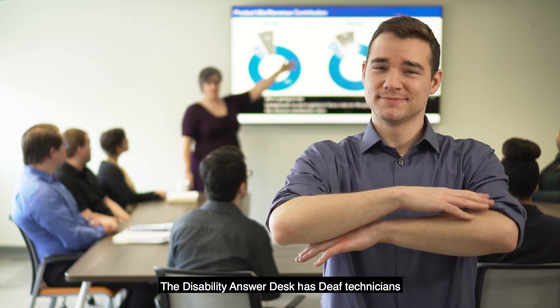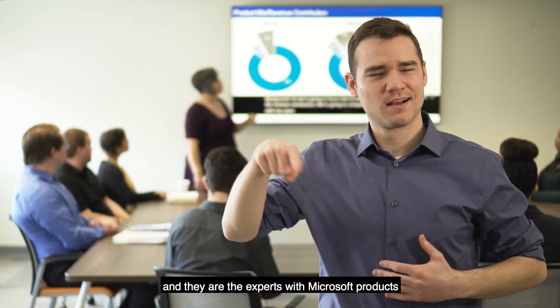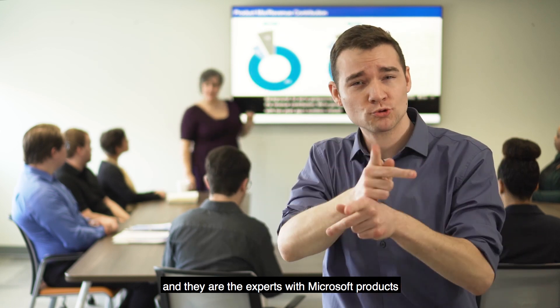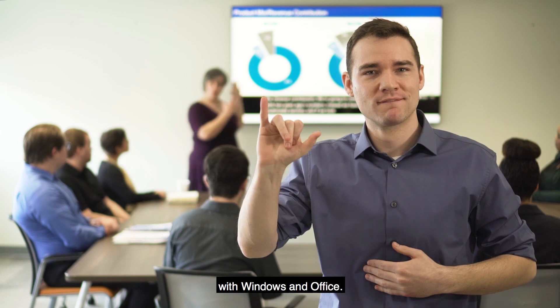The Disability Answer Desk has deaf technicians who are fluent in American Sign Language, and they are the experts with Microsoft products and its accessibility features, with Windows and Office.